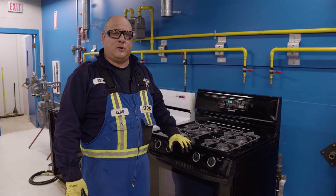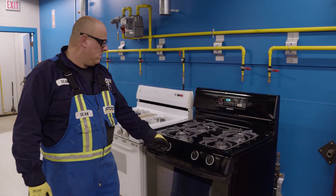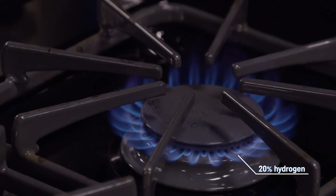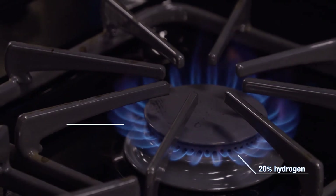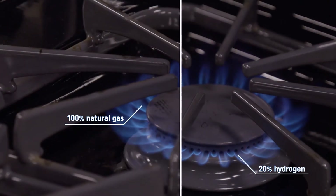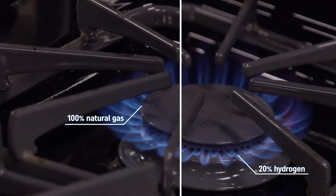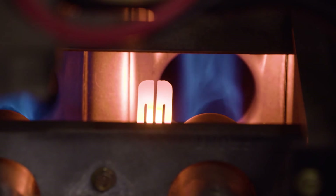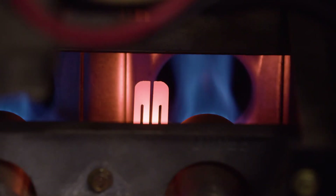This is a 20% hydrogen blend. At 20%, you do start to see a lighter flame color, and the tips of those flames — sometimes they're a little more yellow or a little more pink. It's intermittent, and there's a little bit more flame noise, just slightly, where you hear the gas a little more as it's being burned in your furnace or in your hot water tank or your stove.